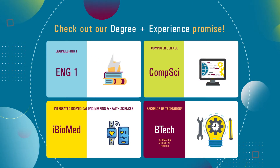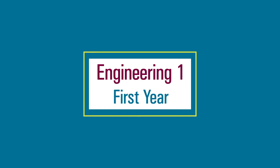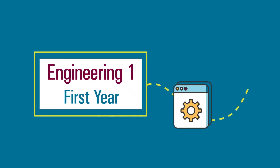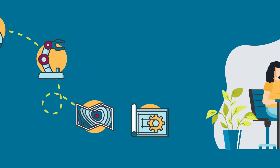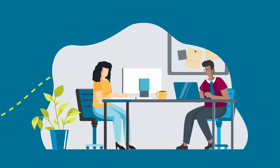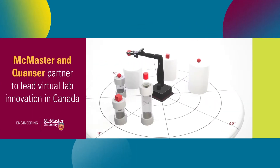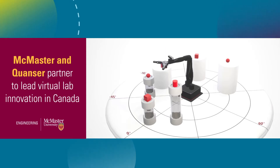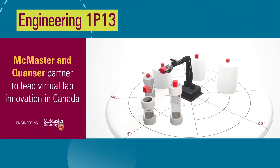In McMaster's Engineering program, students begin in a common first year to gain a solid foundation in the fundamentals of the various engineering disciplines. With this year of broad-based engineering study, students will be well-positioned to select an area of specialization for their degree at the end of their first year. We've also introduced a full-year, project-based learning experience called Integrated Cornerstone Design Projects in Engineering.